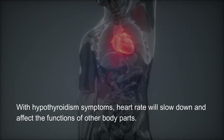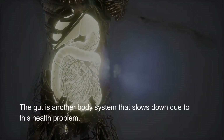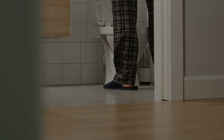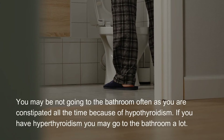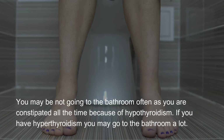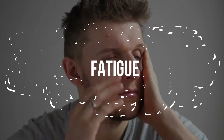Bathroom habits change. The gut is another body system that slows down due to this health problem. You may not be going to the bathroom often — you may be constipated all the time because of hypothyroidism. If you have hyperthyroidism, you may go to the bathroom a lot.